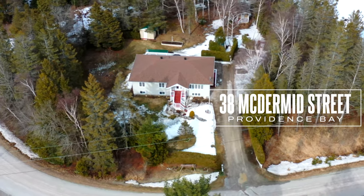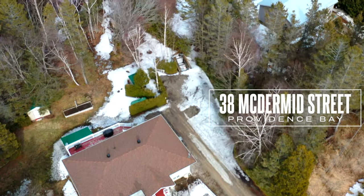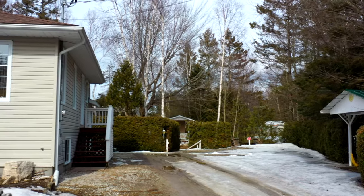Providence Bay is home to this 3 plus 1 bedroom home with many upgrades and is move-in ready. Just a short walk to the beautiful sand beach of Lake Huron. The home sits on a fully landscaped lot with plenty of mature trees for privacy.